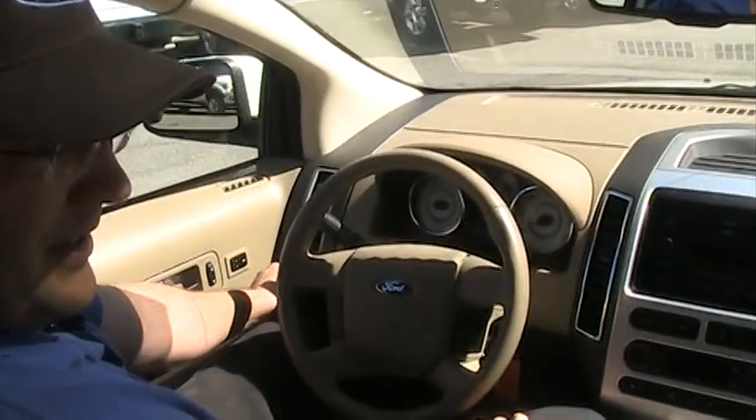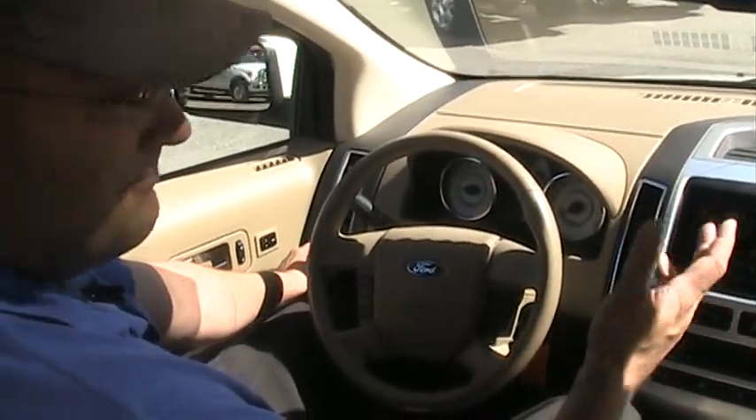Daytime running lights, regular lights. I'm Paul Sheridan with Brewster Ford — come on down and I will show you this Edge.